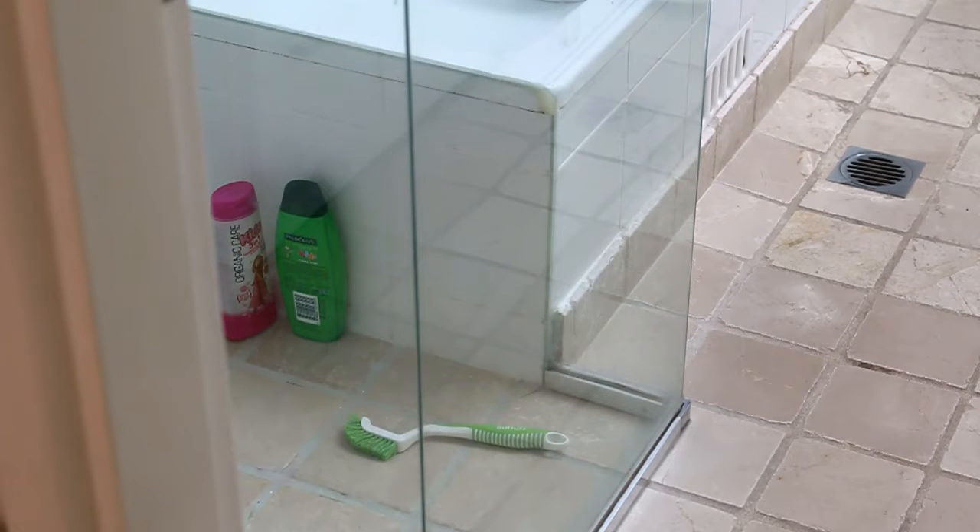This morning I cleaned my shower walls inside the shower. Now I'm going to have a go at cleaning the floor of the shower. I've got my grout brush there and some shampoo. I'm going to give it a bit of a spray with Coe, leave it for a minute, and then give it a scrub.